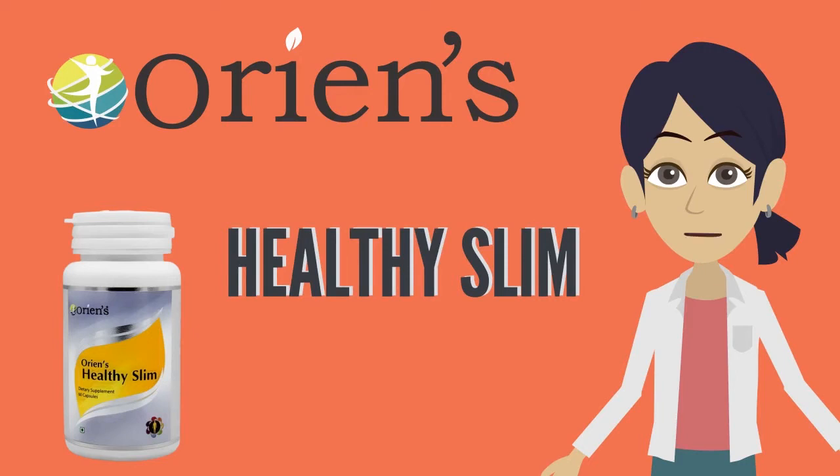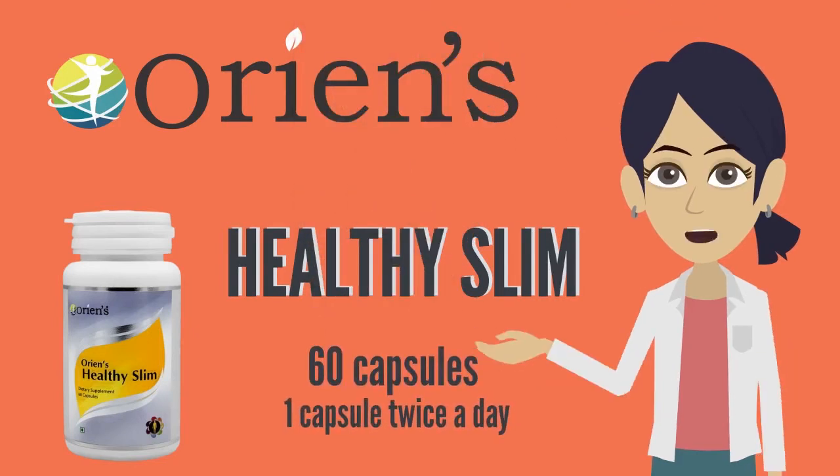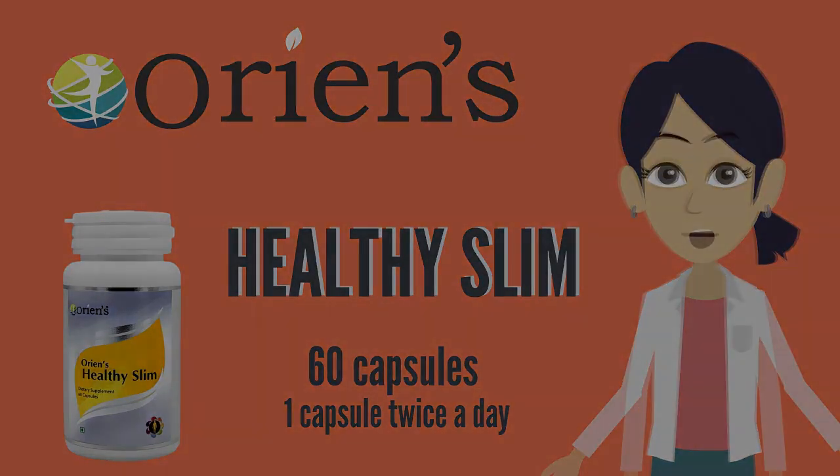Healthy Slim consists of 60 capsules per bottle. Its recommended intake is 1 capsule twice a day, regularly before food with warm water.